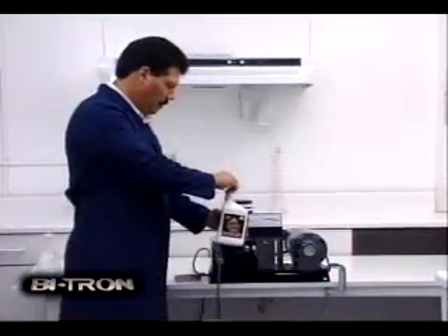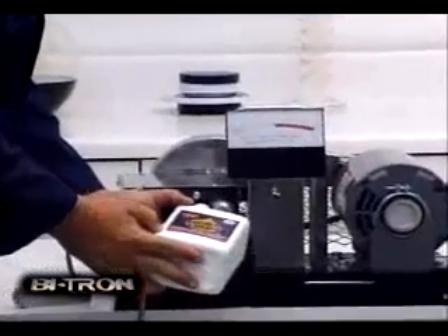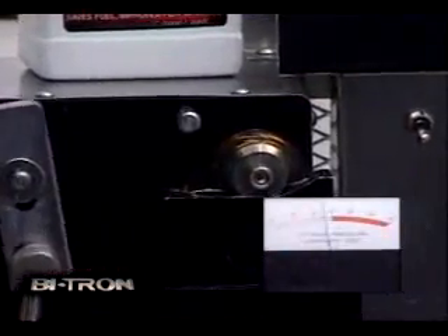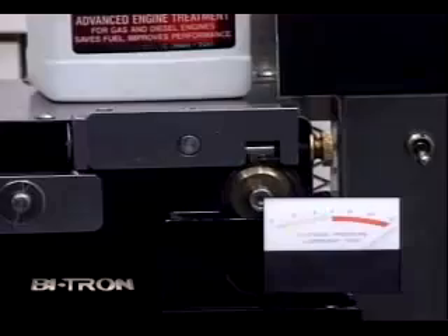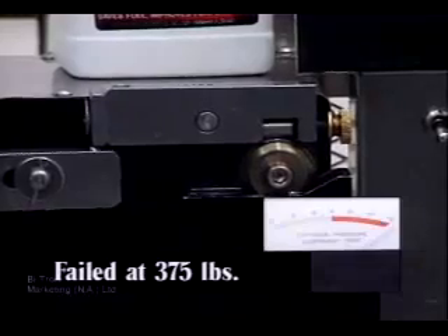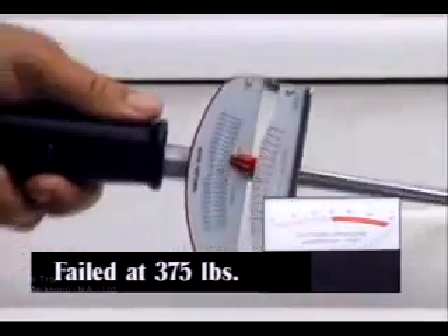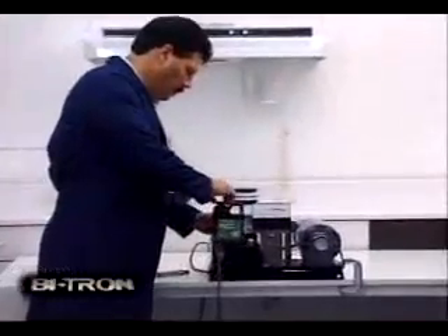In a more recent test, one oil additive widely promoted on TV infomercials was tested. You will see for yourself Bitron's superiority. As with all other tests, the race bearing has been cleaned and a new test bearing installed. The additive is poured into the sump. As you can see, it fails almost instantly.